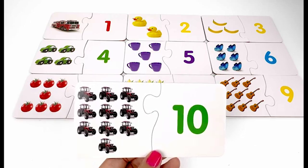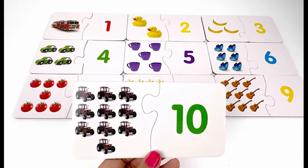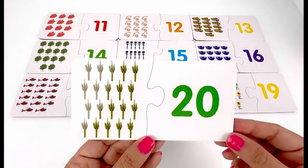Thanks for watching and helping me to count from one to twenty. Come back soon for the next video — bye!